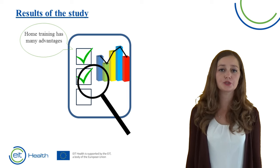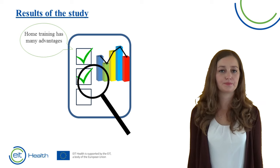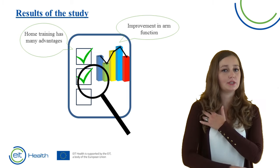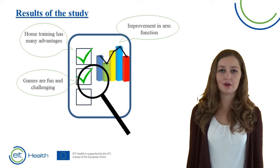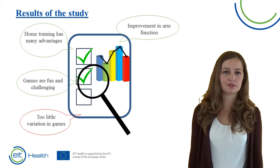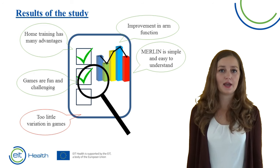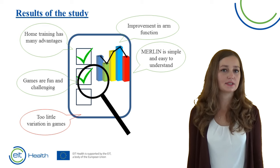The biggest advantage was that patients could train at home and that they were able to determine when they wanted to train and for how long. All patients improved in arm function — they experienced more wrist mobility or more mobility in the shoulder. The games were fun and challenging according to the patients, however there was not a lot of variation in games, and they would like to see that changed in the future. Merlin was easy to understand and simple: after a training of only one hour, patients could independently train without any assistance.